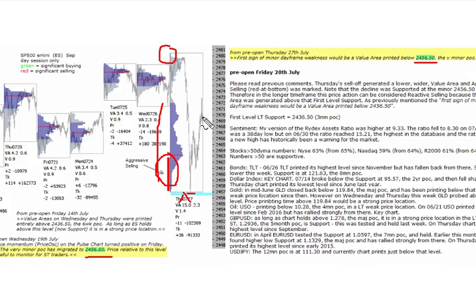We rebounded back up above 2470 off that support. In the longer time frame, this sell-off, although aggressive in the day frame, can be considered reactive selling because the value area was printed above the first level support. We've just been pretty quickly auctioned back to that first level support. What we'd be more concerned about would be the first sign of weakness marked below that level — a value area printed below that minor point of control.